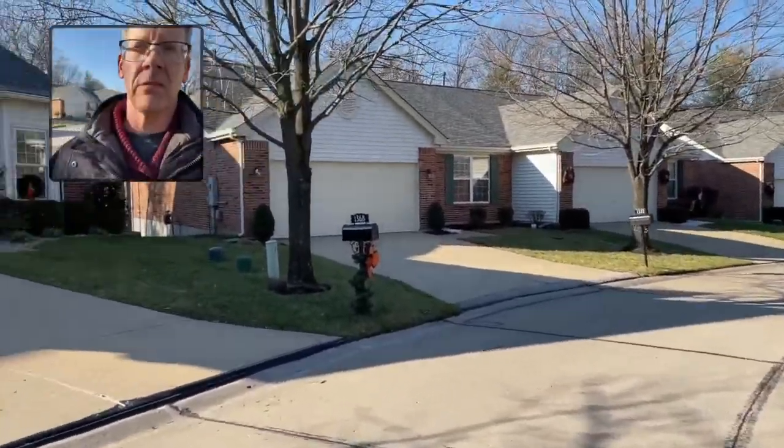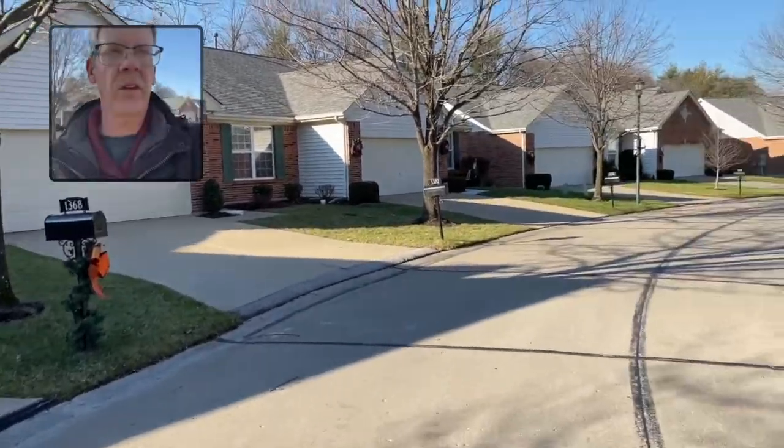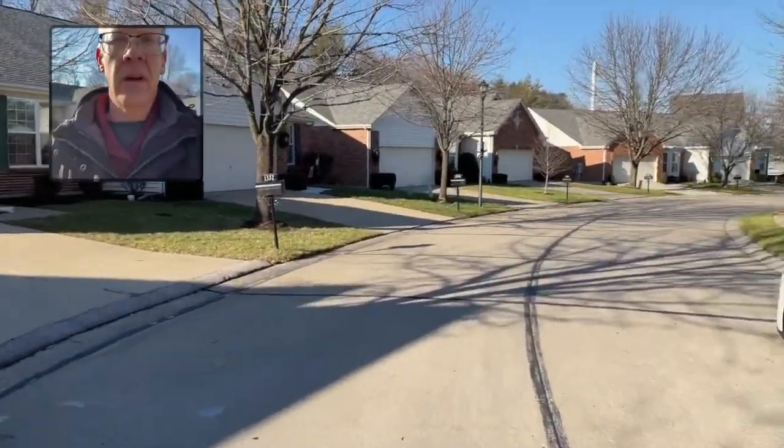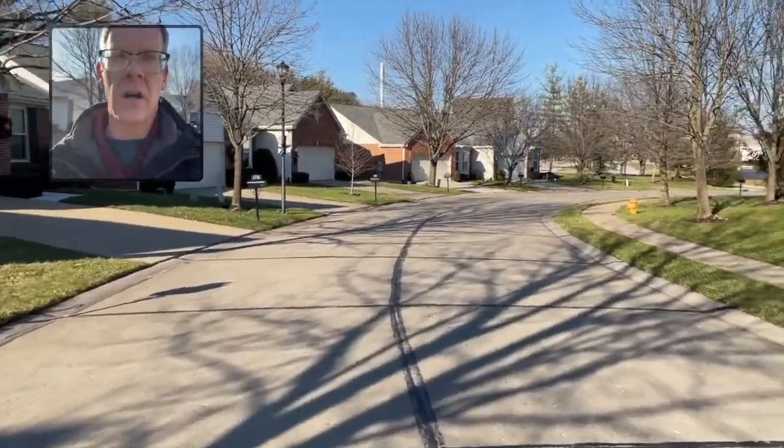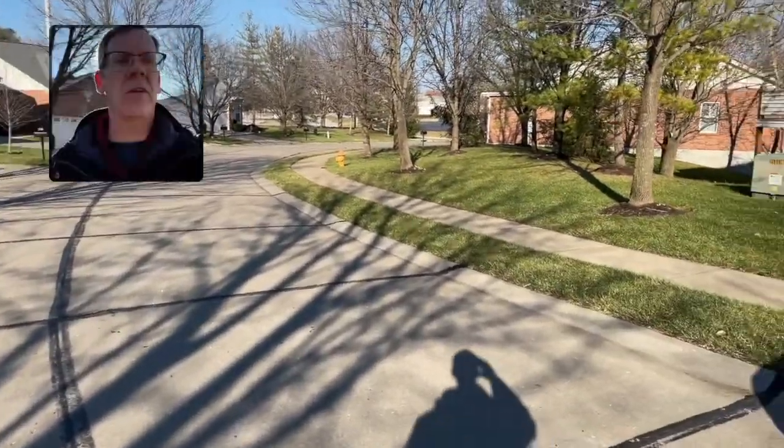Street creep can be expensive if it actually cracks the garage footings. However, a lot of times the actual repairs done to the street are done by the city. When street creep goes unchecked, it can crack footings, it can crack frost walls, and there can be torsion cracks in the corner of the garage foundation.